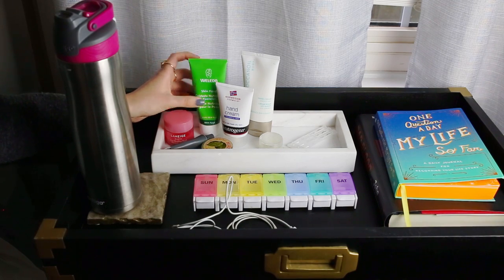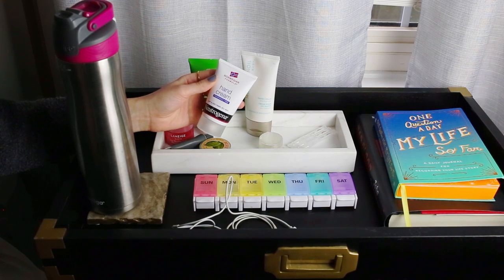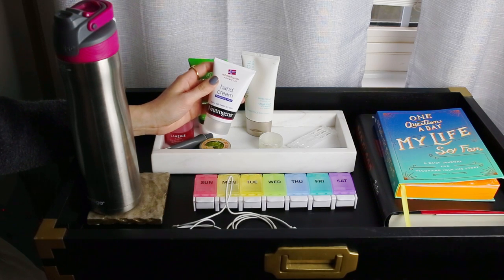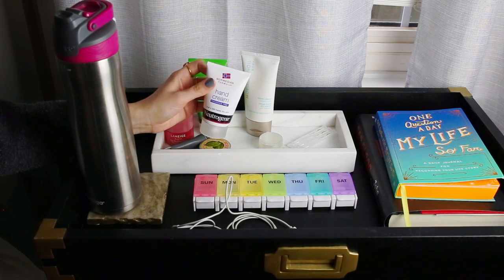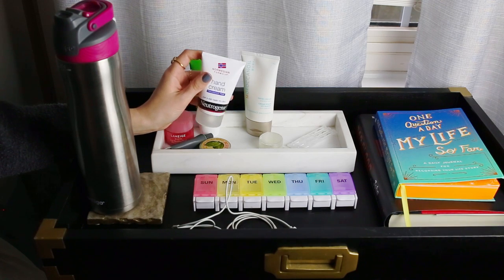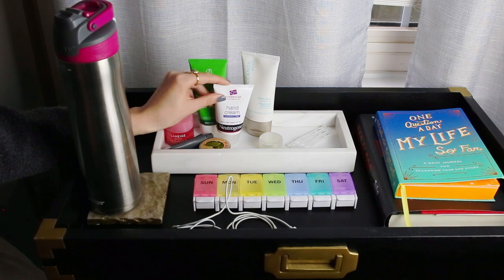My all-time favorite hand cream is this Neutrogena Norwegian Formula Fragrance Free. I've been using this for probably a decade now. It's so cheap — you can get it for less than $5 at Target or Walmart. I always have a backup. It's fragrance-free and literally feels like a balm, kind of like Aquaphor going on your hands. It heals dry skin almost instantly. So I have to keep this by my bed to use it at night.